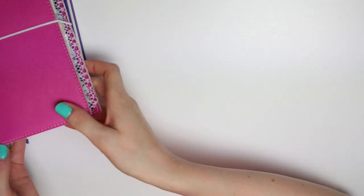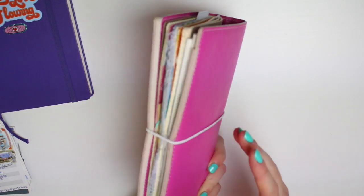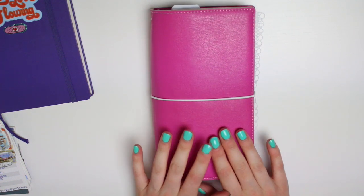They're all a bit different, a bit all over the place, but equally wanted to share them all. So I'm going to jump in and start with my traveller's notebook. If you have been watching my creative journaling videos, you will know that I'm back in a standard size TN.